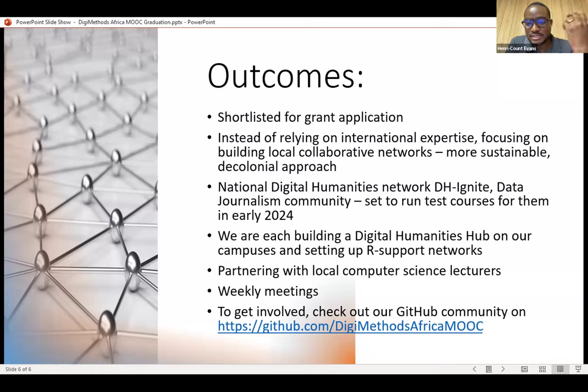We have received a grant from UNESCO for data journalism, and Henry Count and I are trying to teach journalists in Eswatini, Lesotho, and Botswana how to extract, analyze, and tell meaningful data stories. We're also building digital humanities hubs on our campuses and making partnerships with local computer science lecturers more meaningful. Going forward beyond OLS, we will have weekly meetings on Mondays to make sure we finish our projects and keep building. If you want to contribute, please get in touch.